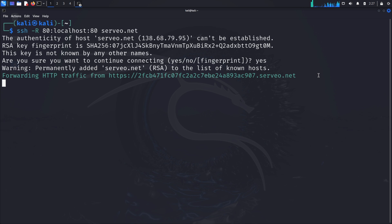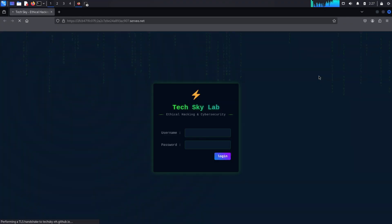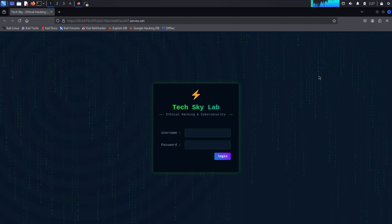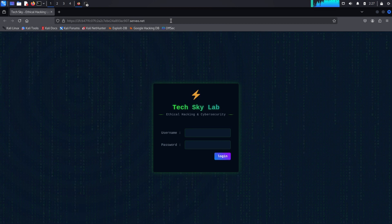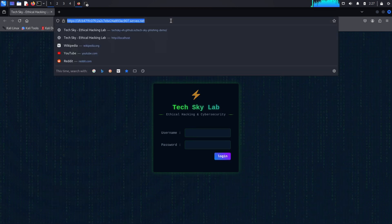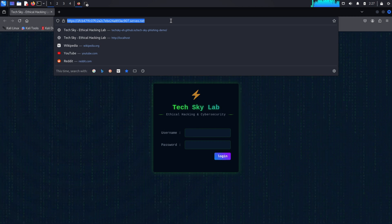Serveo will generate a unique URL that forwards traffic to your local server, accessible from anywhere with an internet connection. To test it, place your cursor on the link, hold the Control key, and click to open it in your web browser. Our phishing page is now accessible through this public URL. However, the URL itself looks suspicious — it's clearly not from the legitimate service being impersonated. Attackers use additional techniques to make their phishing attempts more convincing, such as URL masking.